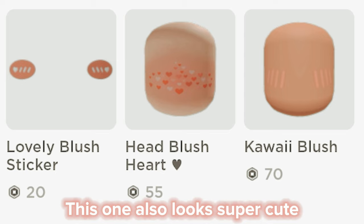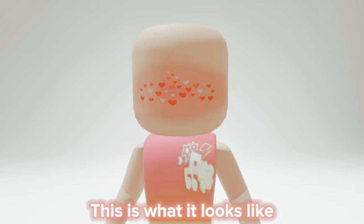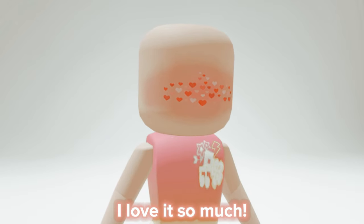This one also looks super cute. It costs the same as the last one. This is what it looks like. I love it so much.